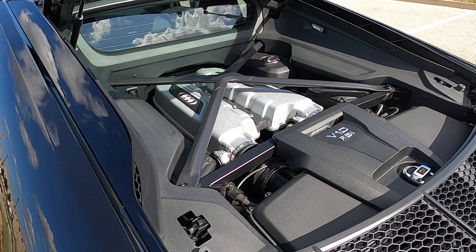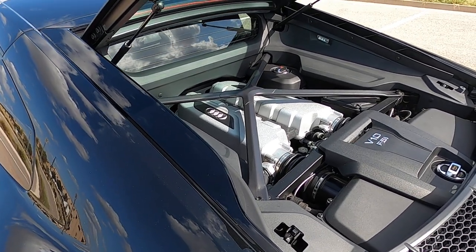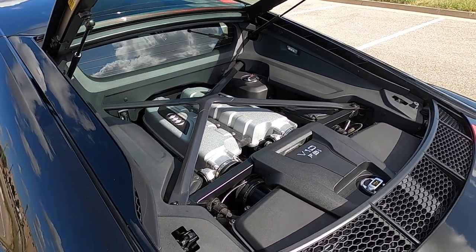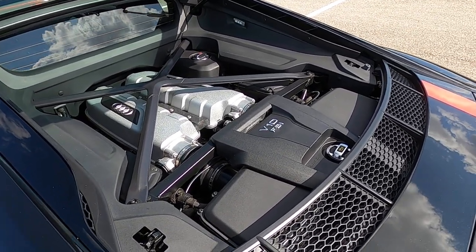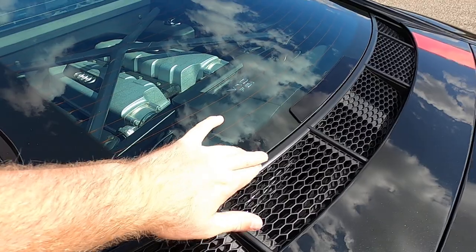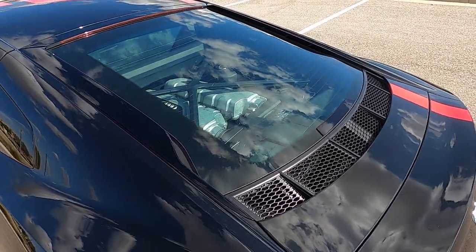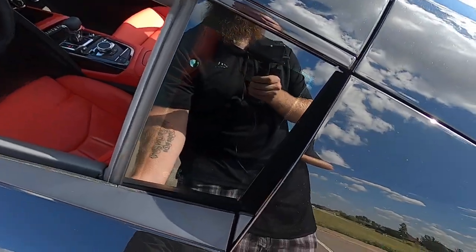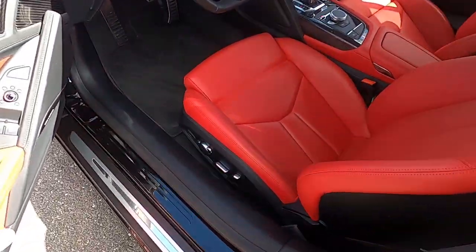The car idles and drives very smoothly — it's a very tame car unless you really get into it. If you set the driving mode to sport and really sink your foot into it, this thing will take off. But otherwise it's a very comfortable, tame, reasonable car to drive. It's not something you have to worry about getting away from you.